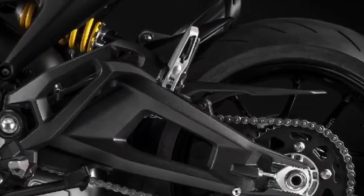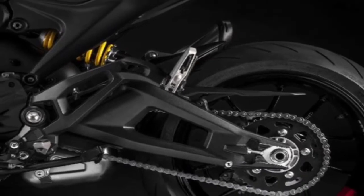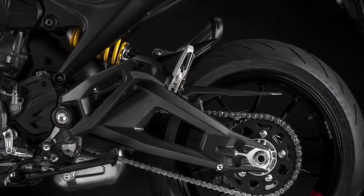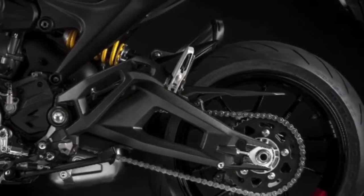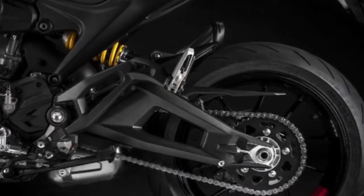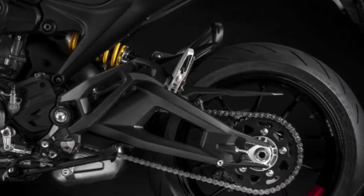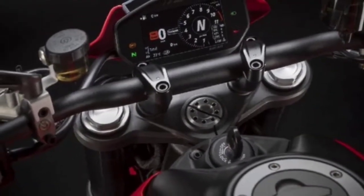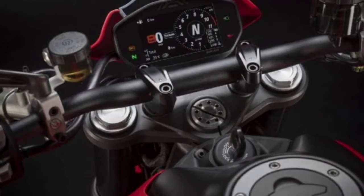The engine is mated to a 6-speed transmission and meets Euro 3 emission standards. The fuel tank can accommodate up to 15 liters, while the ABS version has a capacity of 13.5 liters. Fuel consumption is claimed to be 18 to 20 kilometers per liter, and top speed can reach 170 kilometers per hour.